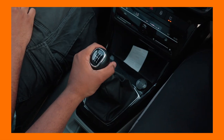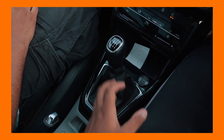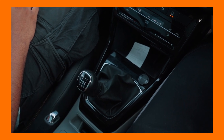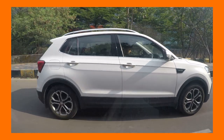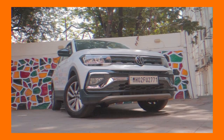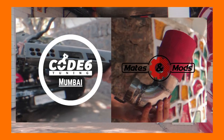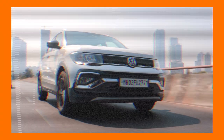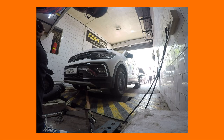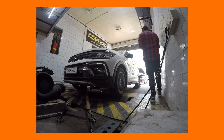The manual transmission in the Kushak isn't the most slick — it is a little rubbery and sometimes difficult to slot in — but once you get the hang of it, as you saw, you can outpace the automatic equivalent. We have created a series on the modification of these new MQB A0IN cars with our project Tygoon. We'd highly recommend watching that series to understand how you can modify these 1.0L TSI engines to get even more power and even faster timings.